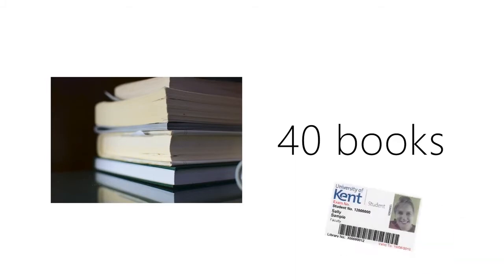You can borrow 40 items at any one time. You will always need your student card to borrow.